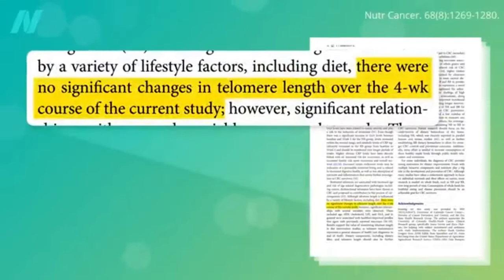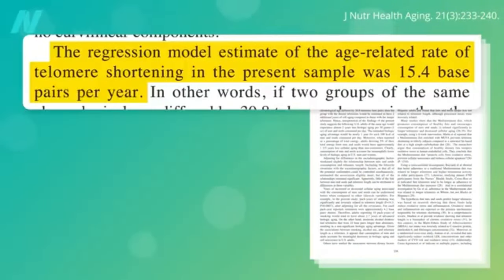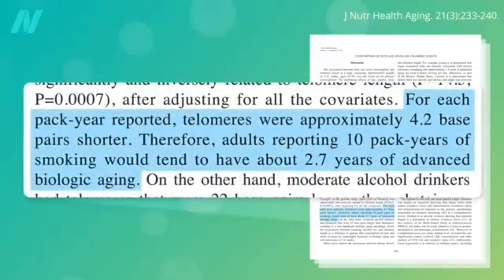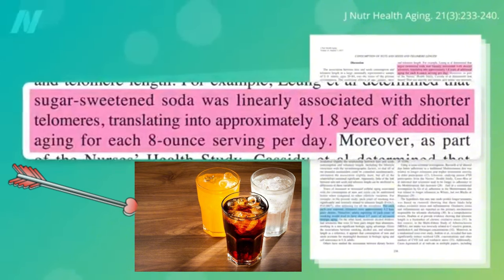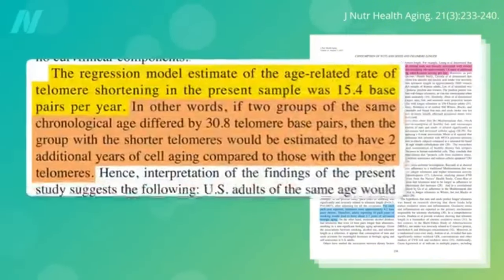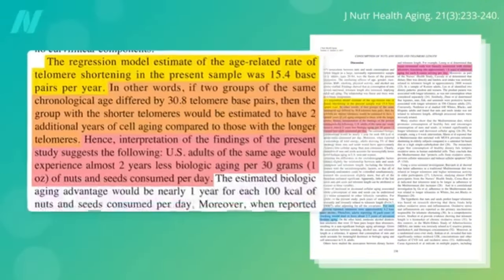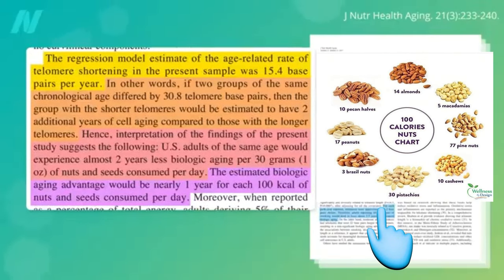Four weeks of navy beans didn't seem to affect telomere length. What about nuts? Based on how much telomeres shorten every year, you can estimate the rate of aging — two people can have the same chronological age but suffer more or less effective cellular aging. For example, smoking a pack a day for a decade may age your cells about three years faster, and drinking soda every day is like almost two years of additional aging. U.S. adults of the same age would experience almost two years less biologic aging per ounce of nuts and seeds consumed per day, with nearly one year of benefit for each hundred calories of nuts and seeds consumed daily.